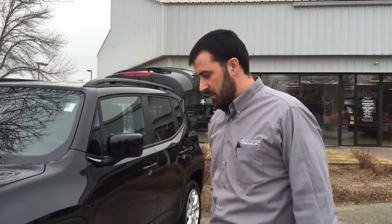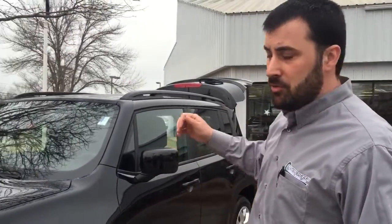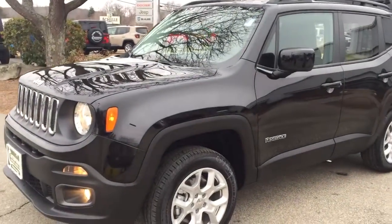Hi everybody, this is Mark Cheever coming to you from Contemporary Chrysler Dodge & Jeep Milford, New Hampshire. Just wanted to show everybody the brand new Jeep Renegade 2015 brand new model.